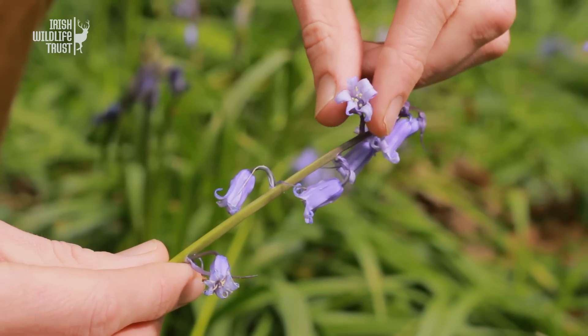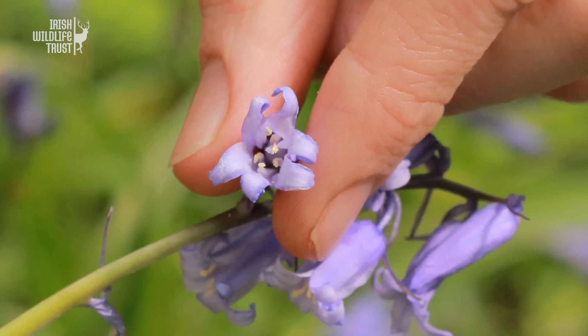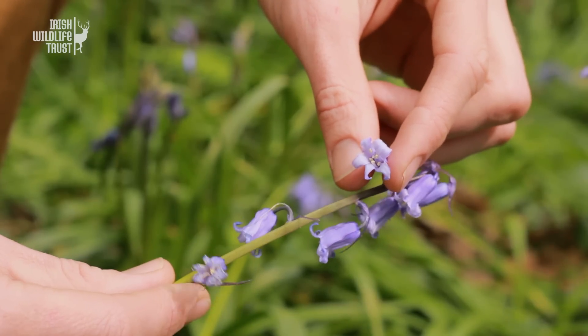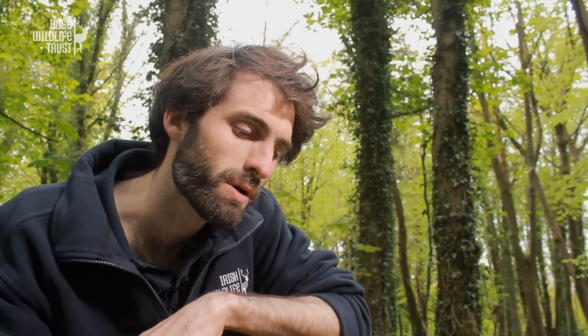Looking inside the flower, the pollen on the anthers is somewhat creamy, similar to the native bluebell. However, when there is more of the Spanish bluebell in the ancestry, it can appear a pale green colour. And when we smell them, there is only a very faint scent or no scent at all.